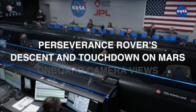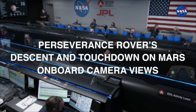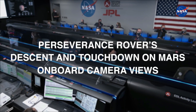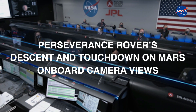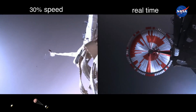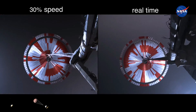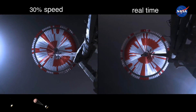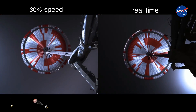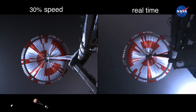We are starting the straighten-up and fly-right maneuver where the spacecraft will jettison the entry balance masses in preparation for parachute deploy and to roll over to give the radar a better look at the ground. Navigation has confirmed that the parachute has deployed and we are seeing significant deceleration in the velocity. Current velocity is 480 meters per second at an altitude of about 12 kilometers from the surface of Mars.